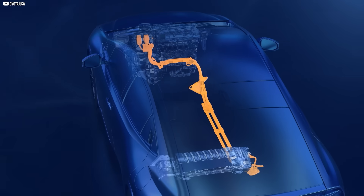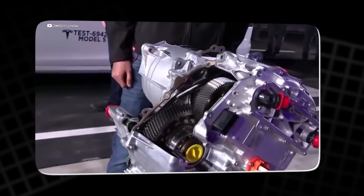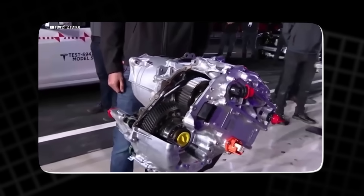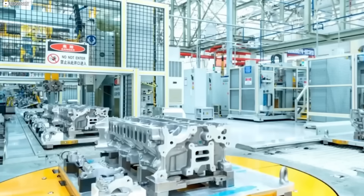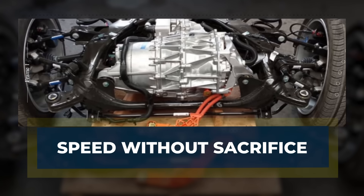Elon Musk described it as something straight out of science fiction. But there's nothing fictional about it. This motor is already in production — compact, efficient, and almost dangerously powerful. And it's built entirely by Tesla.